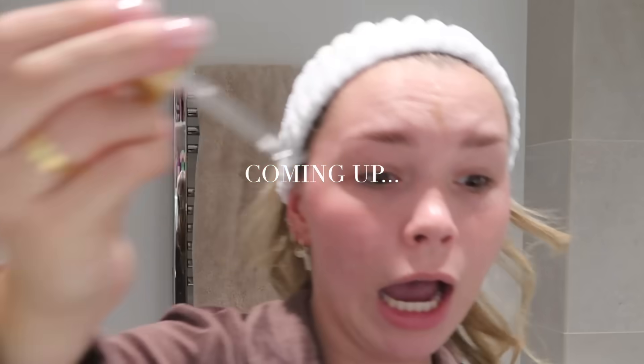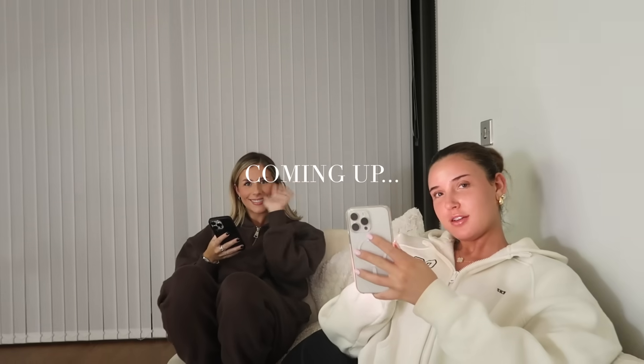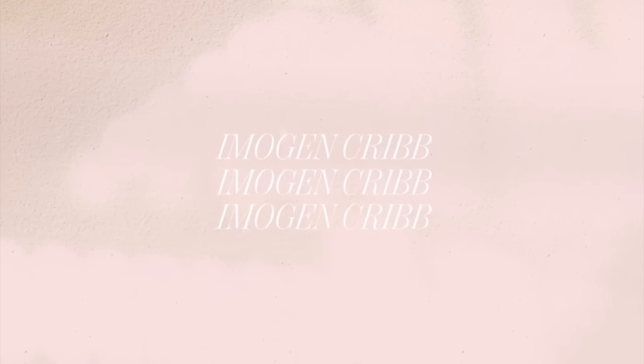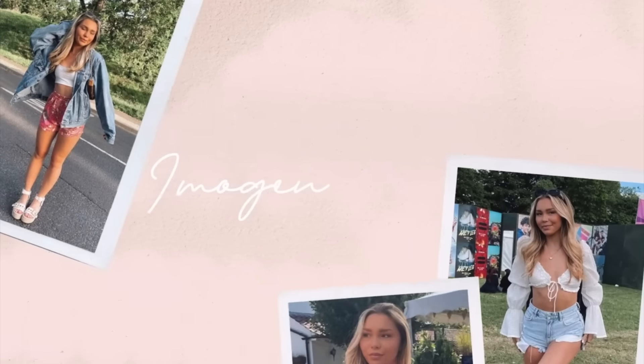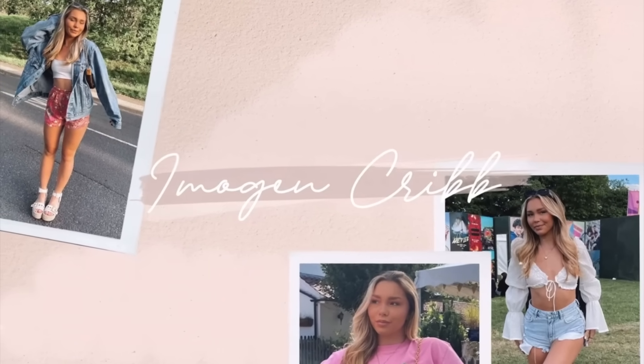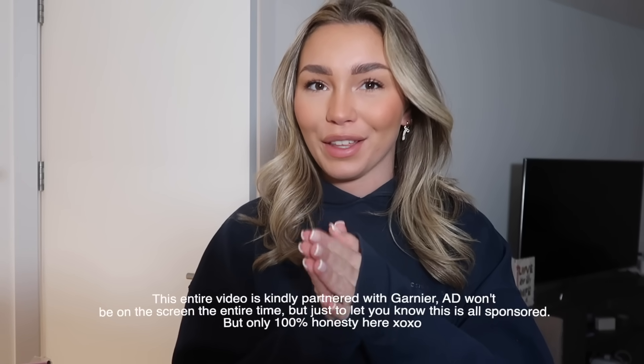Welcome back to another video — long time no YouTube! This video is kindly partnered with Garnier, which is so fun.